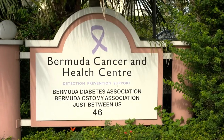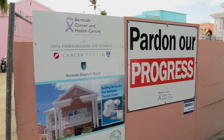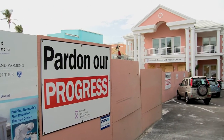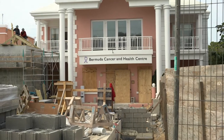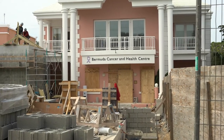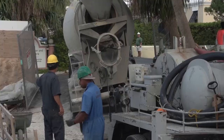Bermuda Cancer and Health Center are introducing radiation therapy to Bermuda because we recognize that there's a lack of access to care. We have approximately 200 people every year in Bermuda who would benefit from radiation therapy. Currently we're seeing around 100 people actually get access to that treatment because it's only available overseas. For those individuals who may not have robust health insurance or have no insurance at all, getting overseas for access to care can be very challenging.